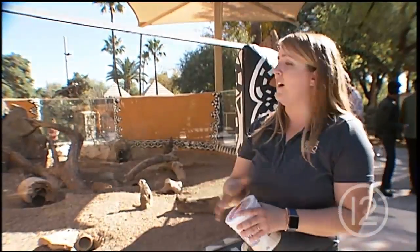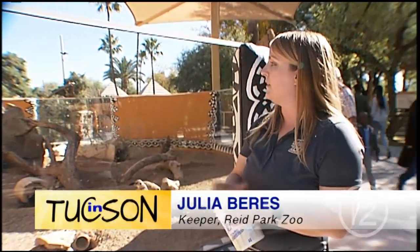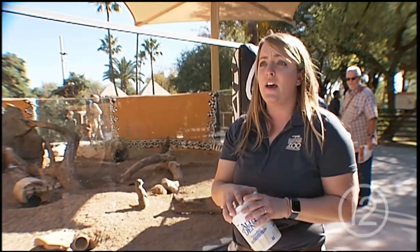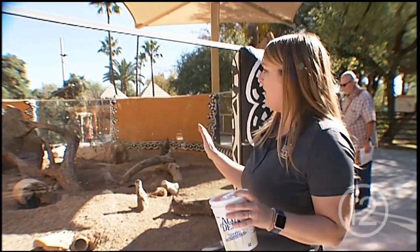The meerkats were off habitat for about three months or so, and that was because we were building a whole new section to their habitat and expanding their indoor space. Their large habitat over here also got a bit of an expansion.